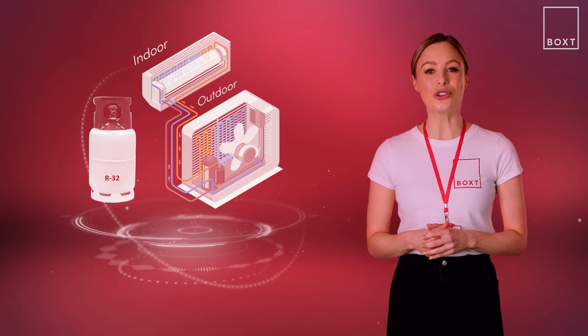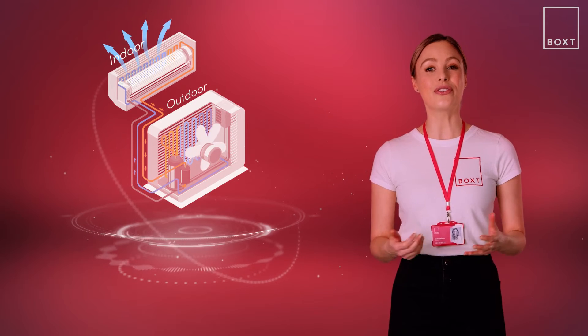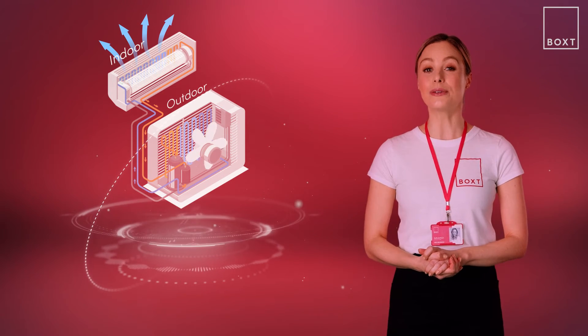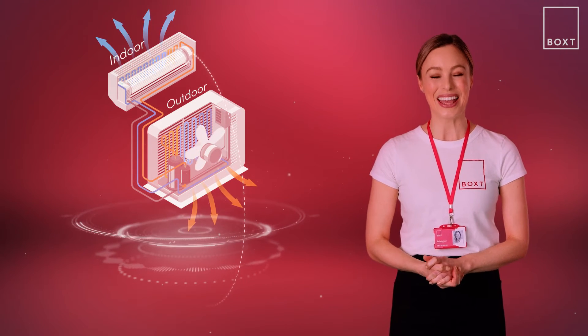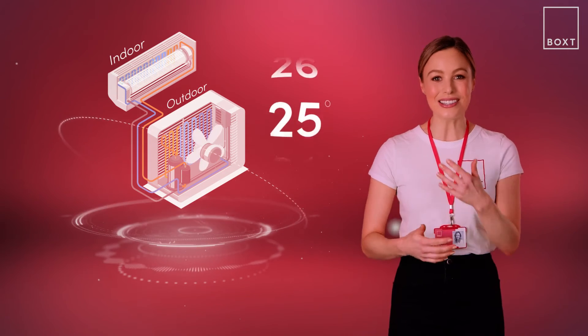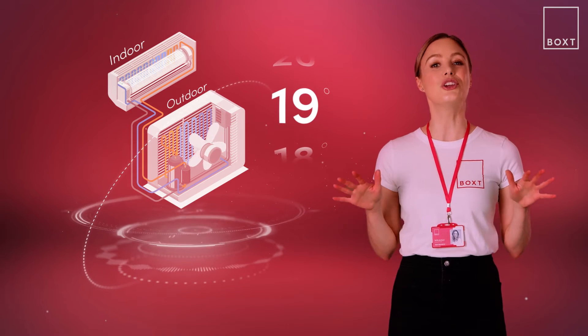cooling it down and causing the moisture to condense into water droplets. The cooled and dehumidified air is then sent back into the room through another vent, while the heat and moisture absorbed by the refrigerant are expelled outside through another set of coils and a fan in the compressor. This process is repeated over and over again, continuously cycling the air in the room and maintaining a comfortable temperature and humidity level.